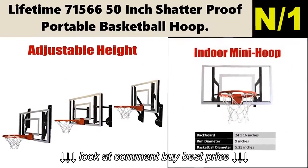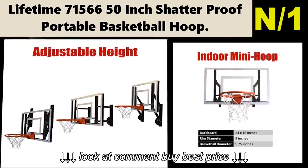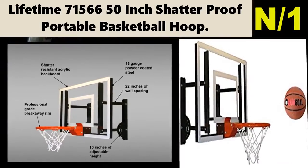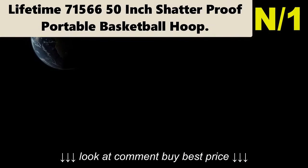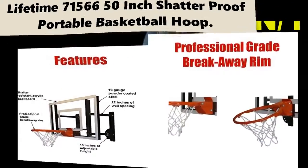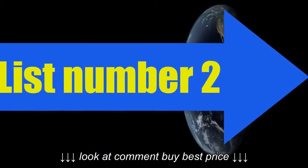Hoop information: This is a solid hoop. The 50-inch shatterproof backboard is made from microlon polycarbonate, which is just an impressive-sounding way of saying it's virtually unbreakable.